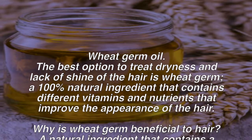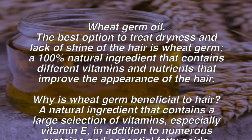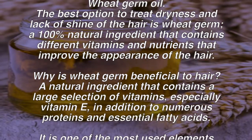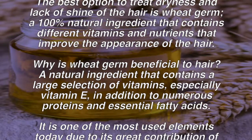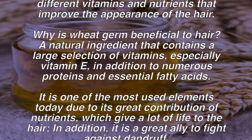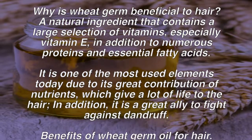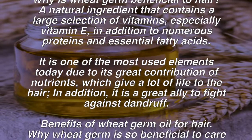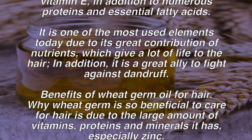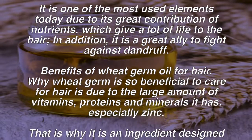Why is wheat germ beneficial to hair? It is a natural ingredient that contains a large selection of vitamins, especially vitamin E, in addition to numerous proteins and essential fatty acids. It is one of the most used elements today due to its great contribution of nutrients, which give a lot of life to the hair. In addition, it is a great ally to fight against dandruff.